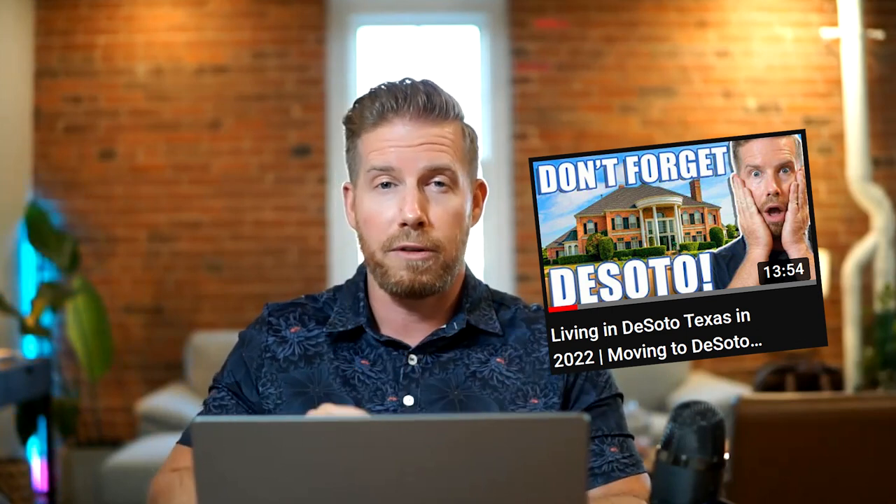After this video, if you haven't already, you definitely want to check out our DeSoto video — the full vlog tour where we take you around and show you everything you need to see inside of DeSoto. But here, let's help you get a little understanding of where it's close to, what's going on in DeSoto, and if it's the right fit for you. Let's just get into it right now.